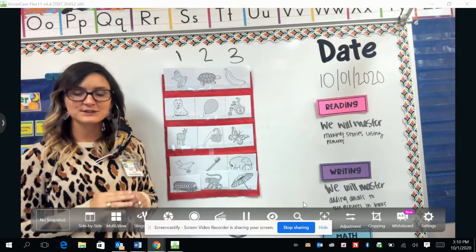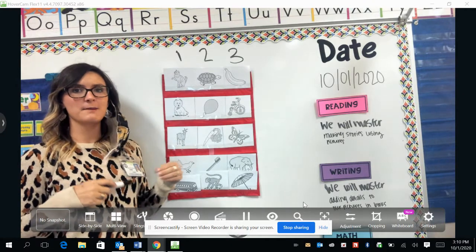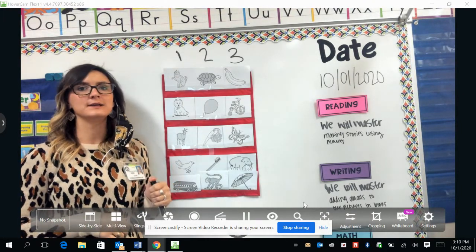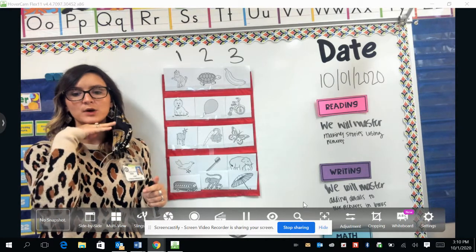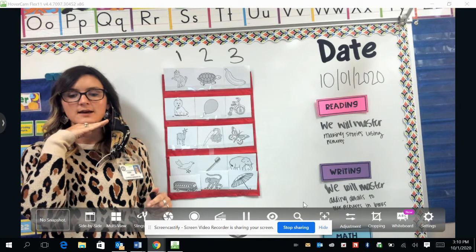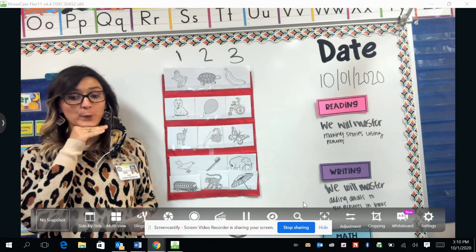Hey guys, welcome back to Word Work with Ms. Dodd. We have been talking about syllables, and one way we have been doing syllables is putting our hands at the bottom of our chin and feeling our chin come down when we say words.